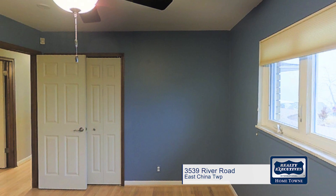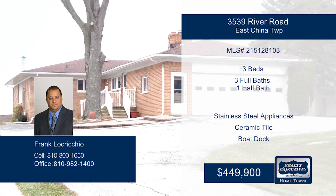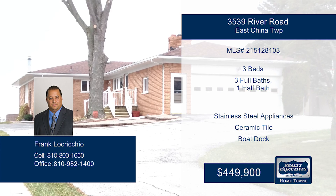Outside it has a great attached garage and updated seawall and boat dock. All of this just one mile from downtown. It can be yours and Frank can help make it happen.